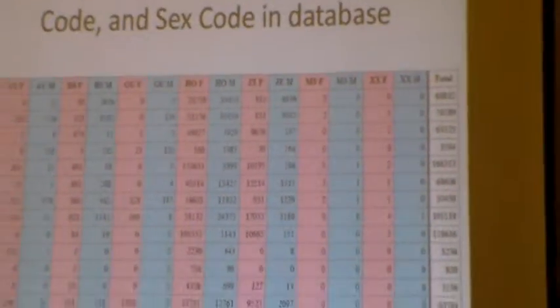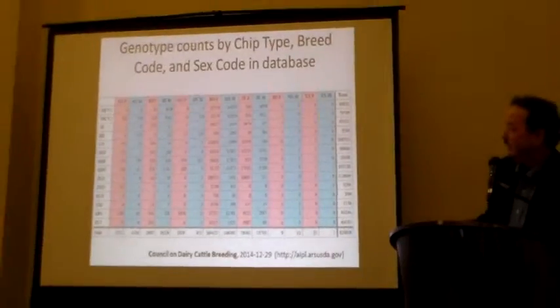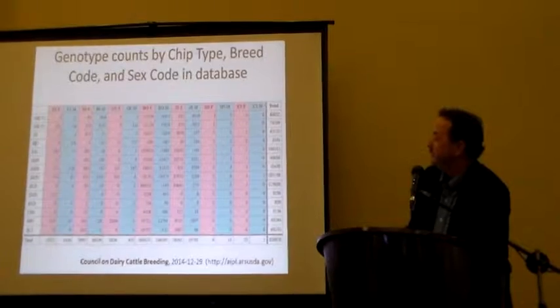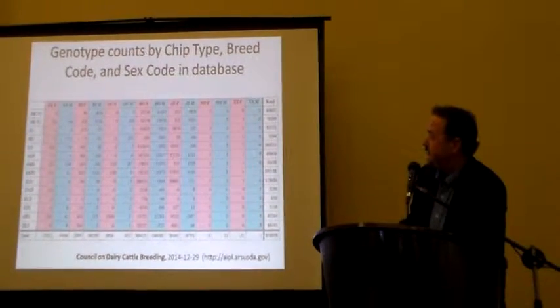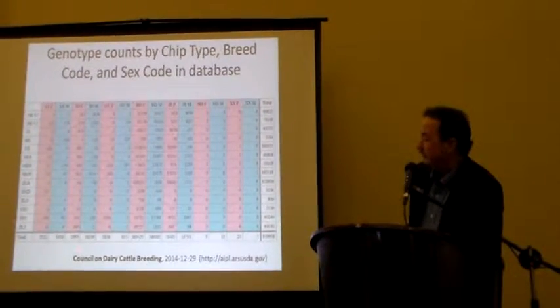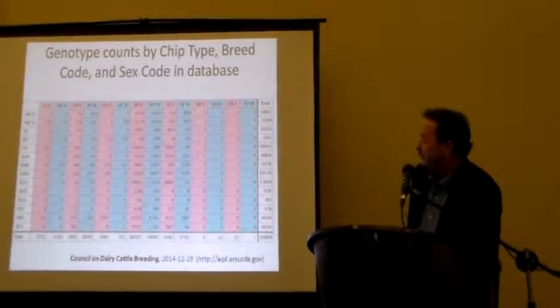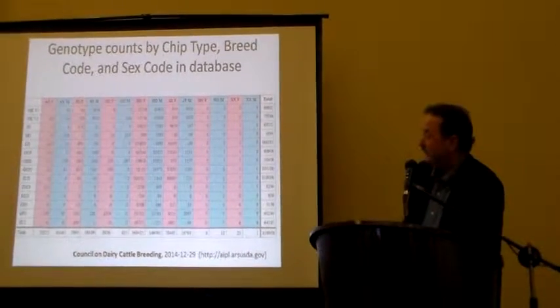The 50Ks were first, then they went to the 3K. The newer ones at the bottom are up to like 16K for the low-density chips. You can see how the other breeds compare in their numbers — certainly the other colored breeds aren't here in as many numbers, with Jerseys and others around 90,000 females and males.